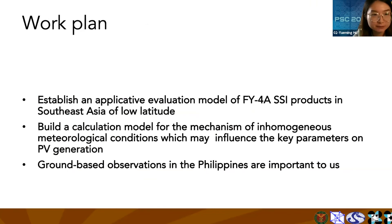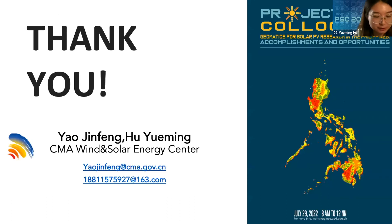Here is the outline of the work plan. If you are interested in our work or have any advice, please contact us. That's all — thanks.